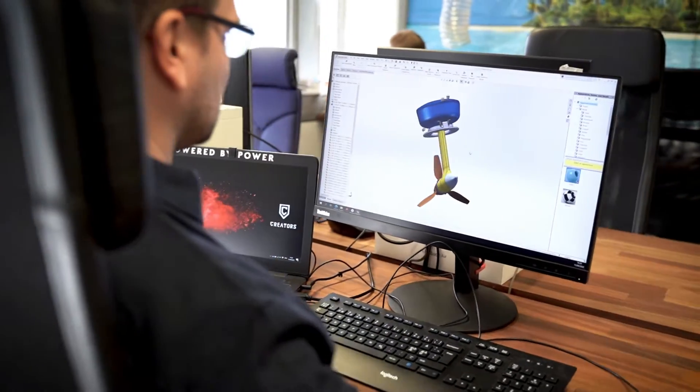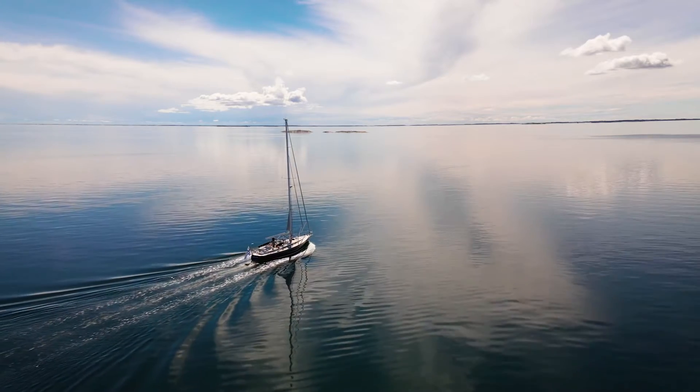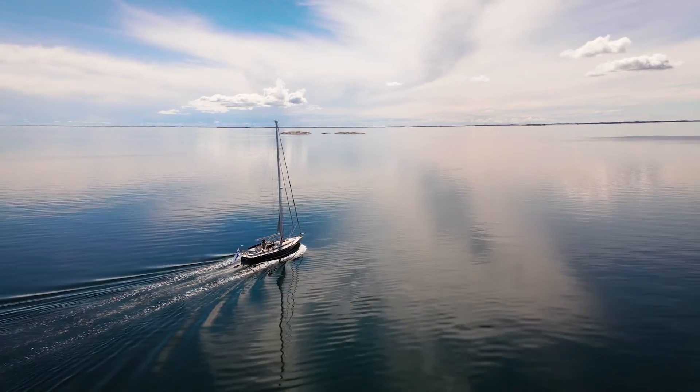We are truly at the forefront of developing hydro generation technology and incorporating it into sleek, silent and reliable electric propulsion units. And the cool thing is that it gets even better, because every couple of months we get new software updates, which means our regen numbers get even better and better every time.